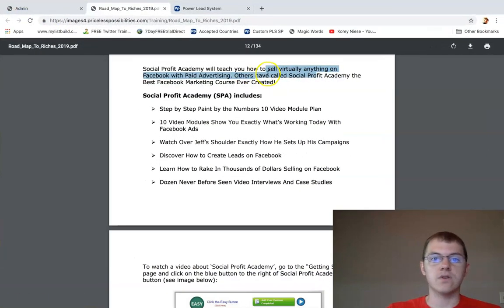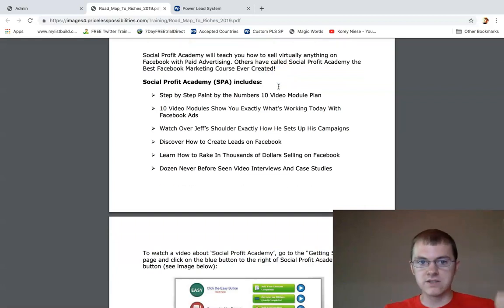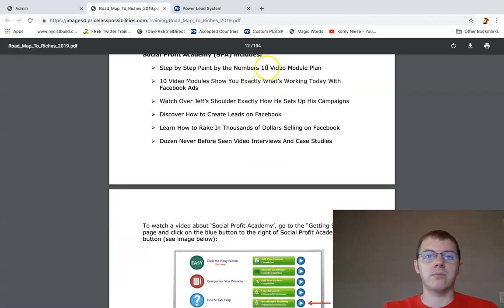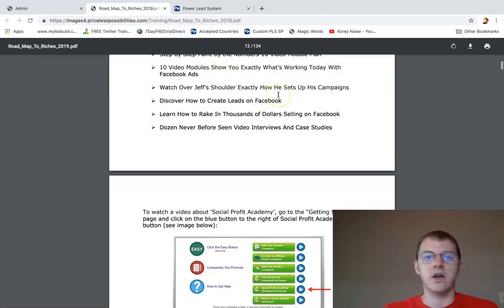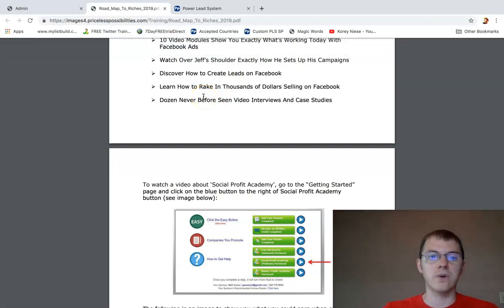Others have called Social Profit Academy the best Facebook marketing course ever created. It includes a step-by-step, paint-by-the-numbers, 10-video-module plan — 10 videos showing you exactly what's working today with Facebook ads. Watch over Jeff's shoulder exactly how he sets up his campaigns, gets leads, and rakes in thousands on Facebook. Also includes dozens of never-before-seen video interviews and case studies.